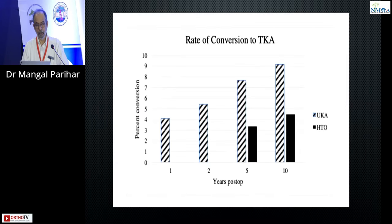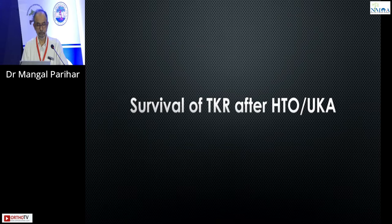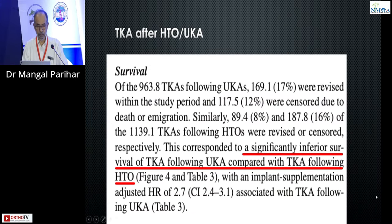You have to think about whether a unicondylar is appropriate in terms of cost, experience, and infrastructure. If you look at survival, there is a reduced survival of the TKR done after a unicondylar compared to a TKR done after a high tibial osteotomy. This corresponded to a significantly inferior survival of total knee arthroplasty following UKA. And this is what I meant — when you do a TKR after a unicondylar it is always a revision, whereas HTO to TKR is a conversion.